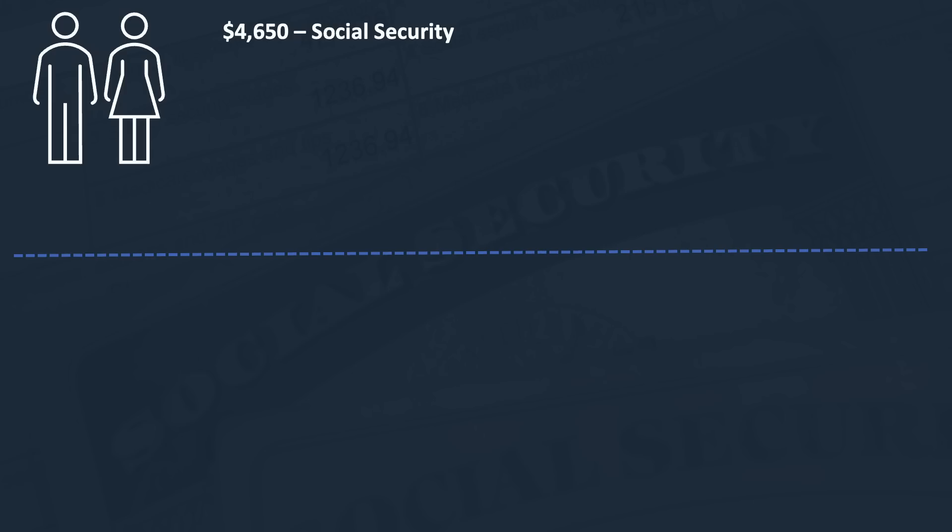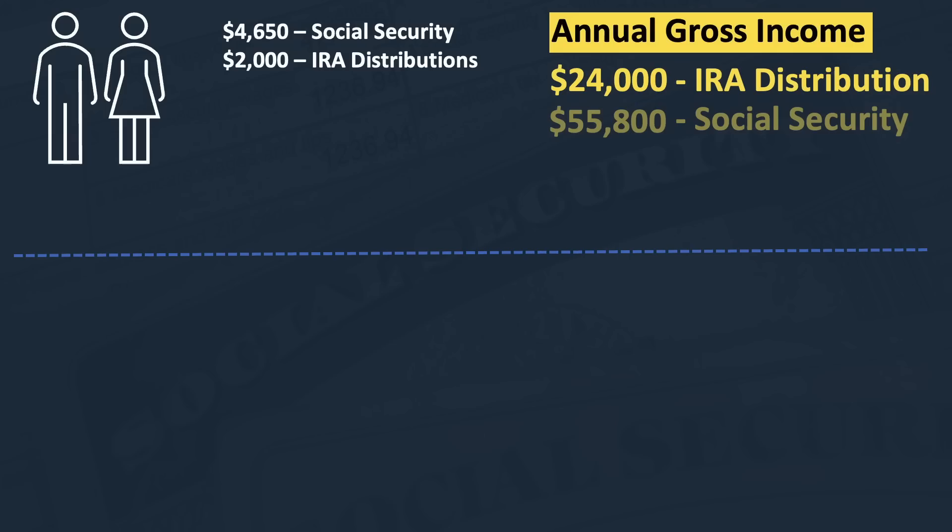Let me give you a real-world example of how this may work. Let's assume a married couple, Wayne and Lisa, have the following retirement income streams. Wayne has a full retirement age Social Security benefit of $3,000 and Lisa has a benefit of $1,650 — so collectively $4,650 in gross monthly Social Security. In addition, they take out $2,000 per month in distributions from their IRA. That works out to $24,000 in IRA distributions and $55,800 in Social Security benefits annually.